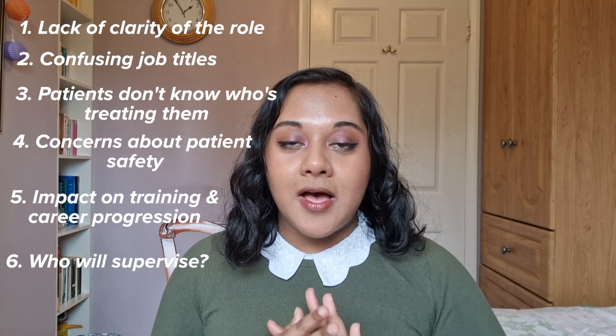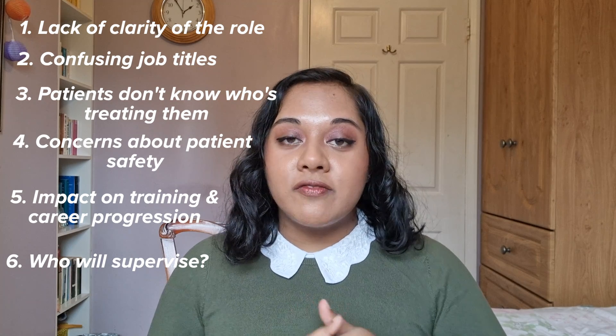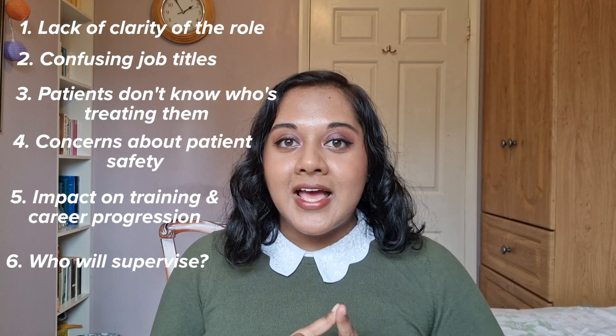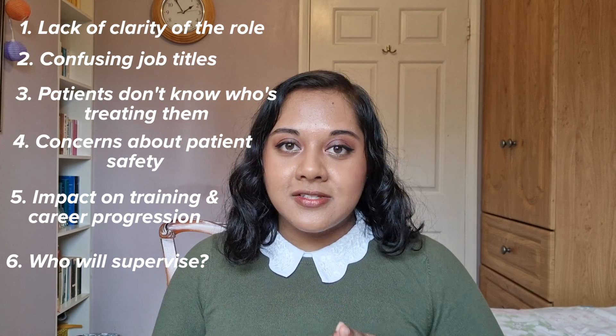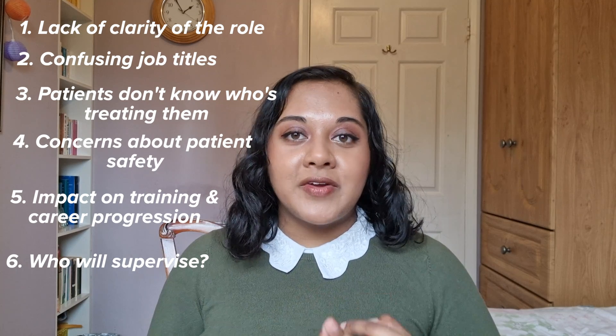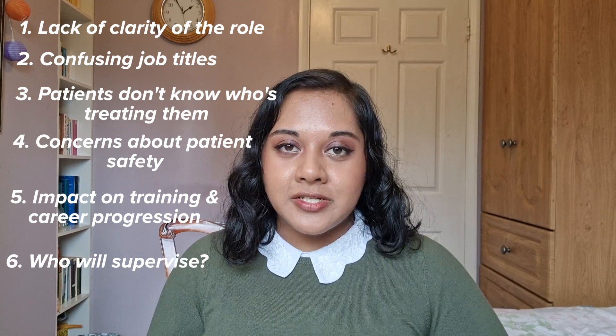To summarise, the concerns about medical associate professions working in the NHS include: confusion about the role and scope of practice; confusion about naming and misrepresentation to patients; potential concerns about patient safety; supervision and regulation issues; and lack of training opportunities and career progression for doctors, including international medical graduates.